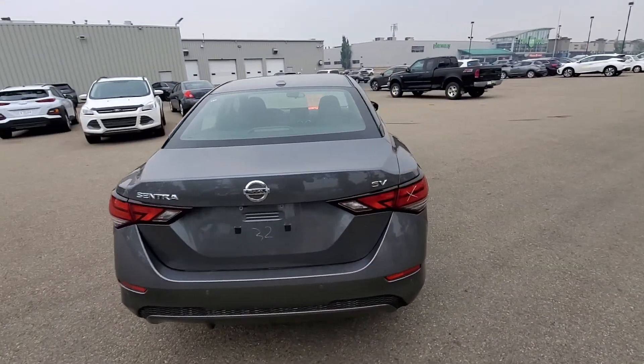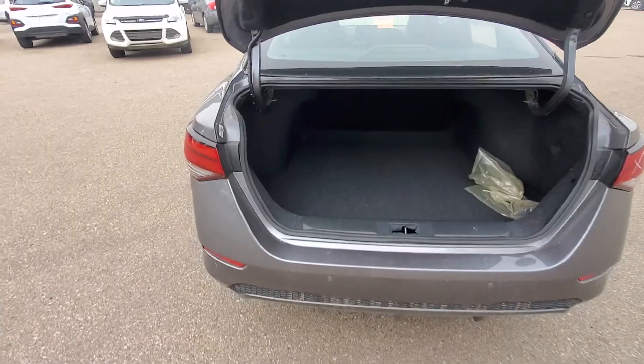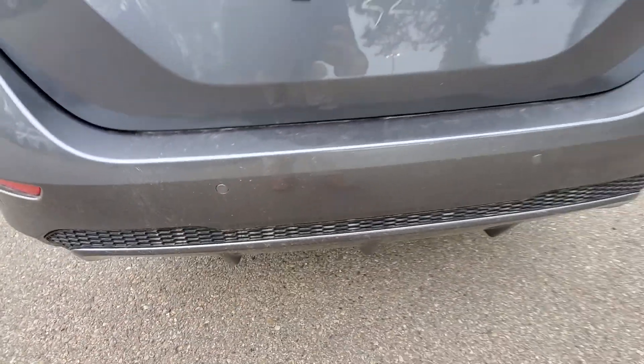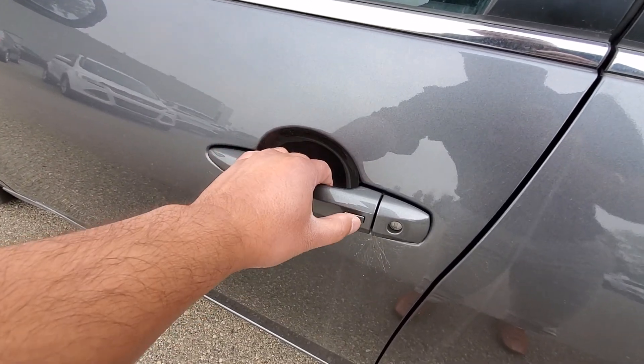That's a look from the back — pretty big trunk space as well. You got the backup sensors right here, so the car stops automatically if there's something behind you. You get the keyless entry right on the door here.